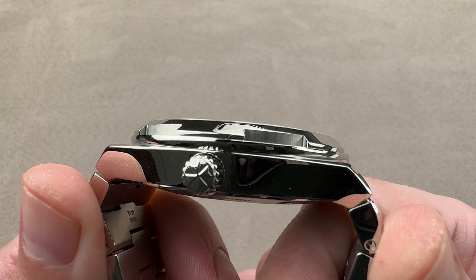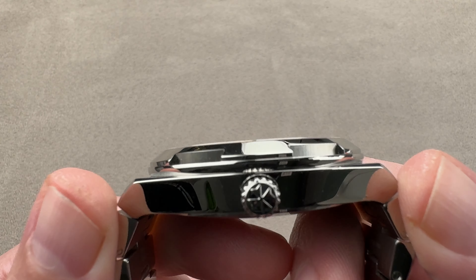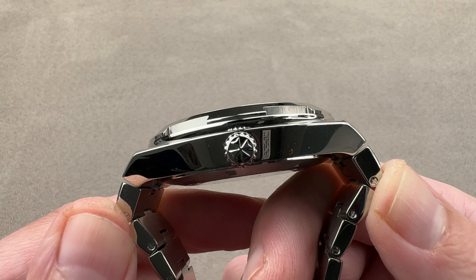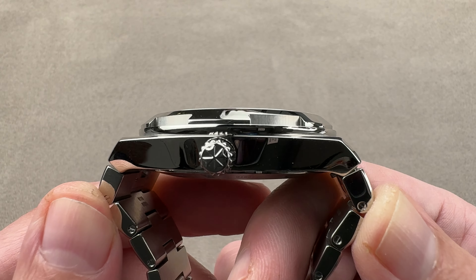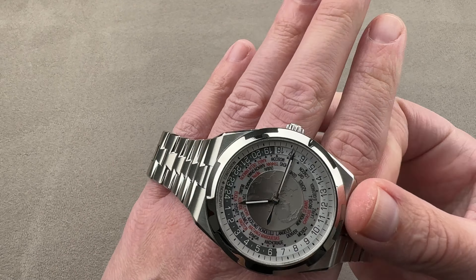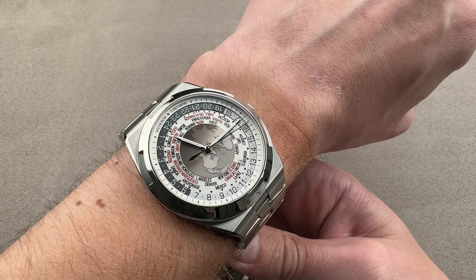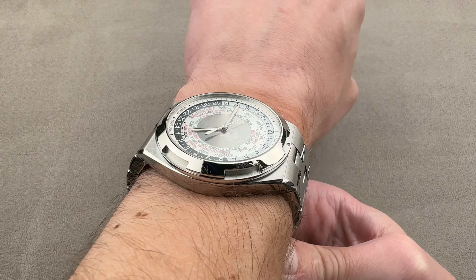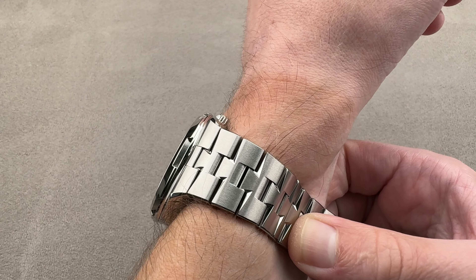43.5 millimeters in diameter in steel. It's 12.8 millimeters thick, so it's not all that thick. Lug to lug, measuring just the case, it's 50.8 millimeters, and then measuring the first link on each side, the total rigid distance across the wrist is 56.4. My wrist is 16 centimeters in circumference.